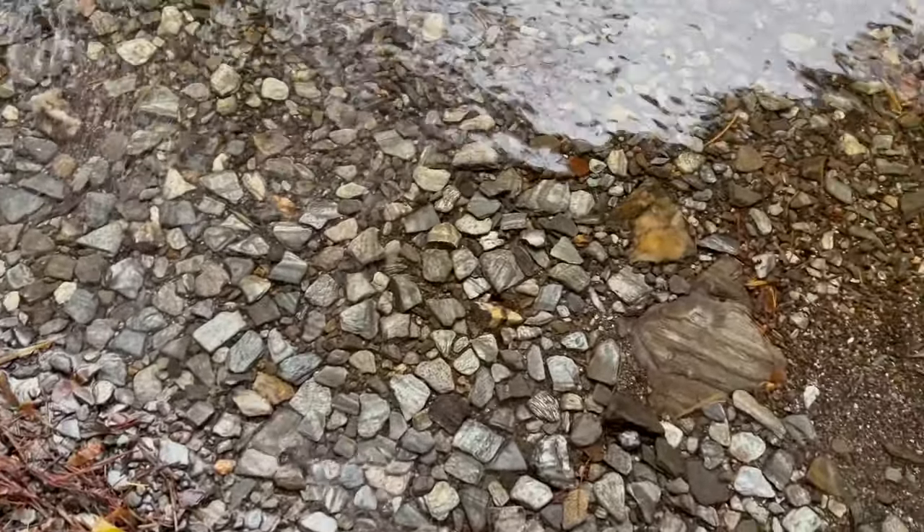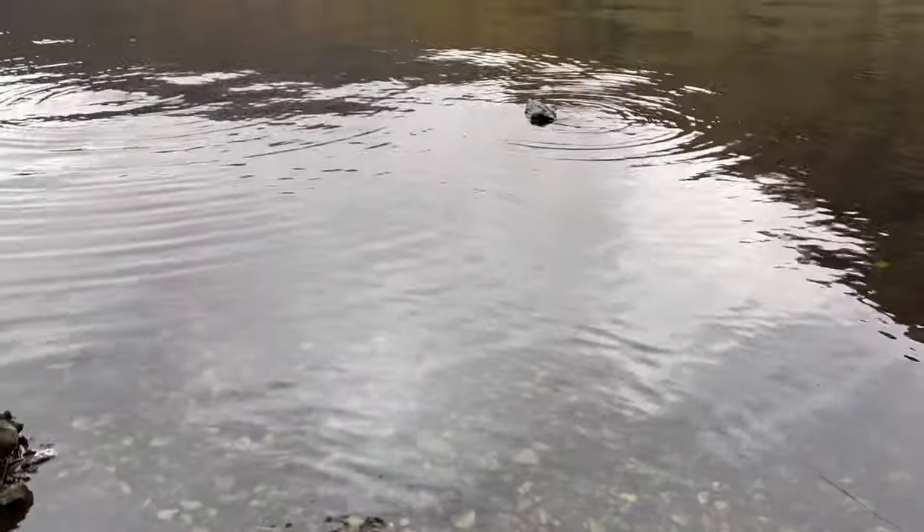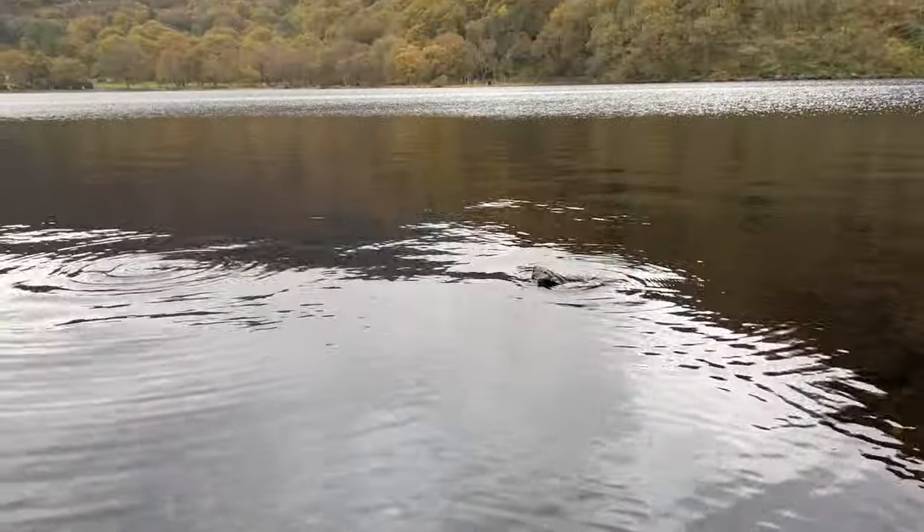Even though you can see that the water in the lake is crystal clear, when you look from a distance it seems to have a dark peaty color, which is caused by water runoff from the nearby bog.